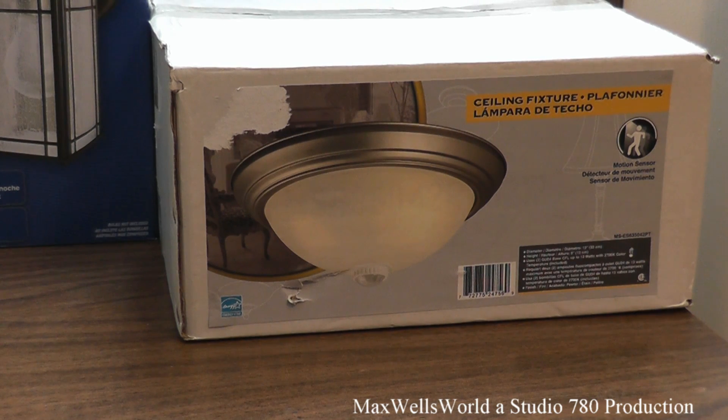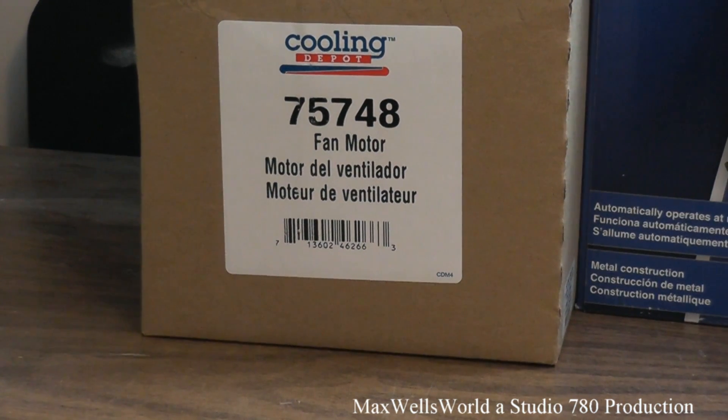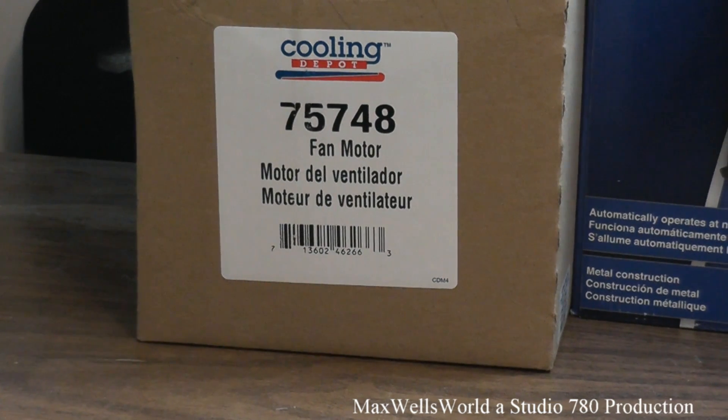This fixture comes in a brushed nickel finish and uses 13 watt fluorescent light bulbs. The fifth piece is part number 75748 — pretty much a heater fan motor, or blower motor, for my 2003 Chevrolet Silverado. About a year ago I replaced the fan switch thinking that was the problem, but this winter it's doing the same thing, so the next obvious part to replace is the motor.